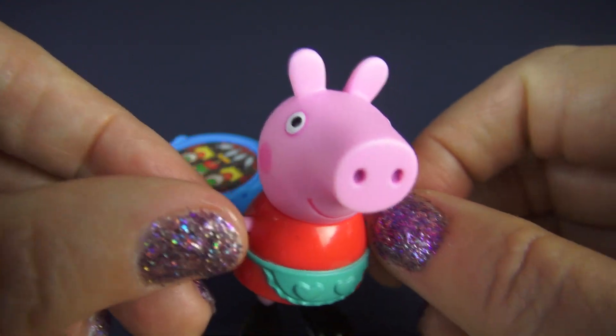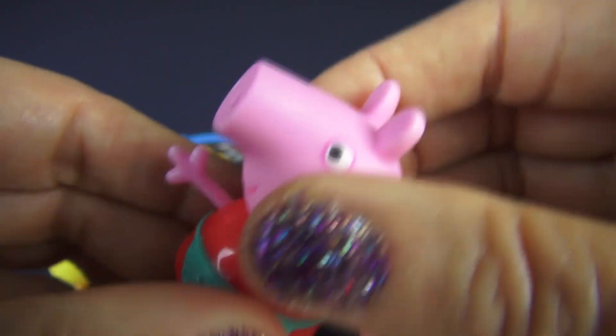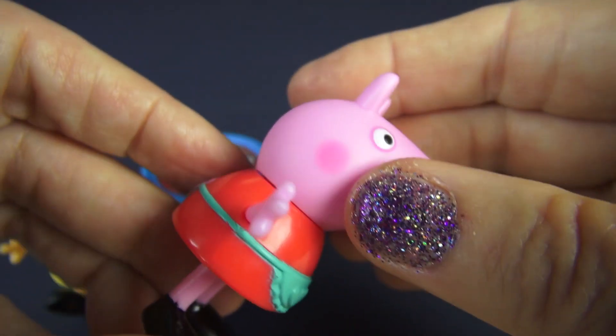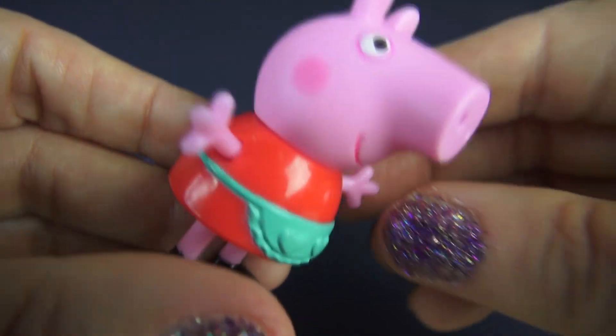So, getting back to Peppa. She is also a hard plastic character. She moves her head back and forth. Her arms can move. And she can also sit down. And she is wearing a red dress.